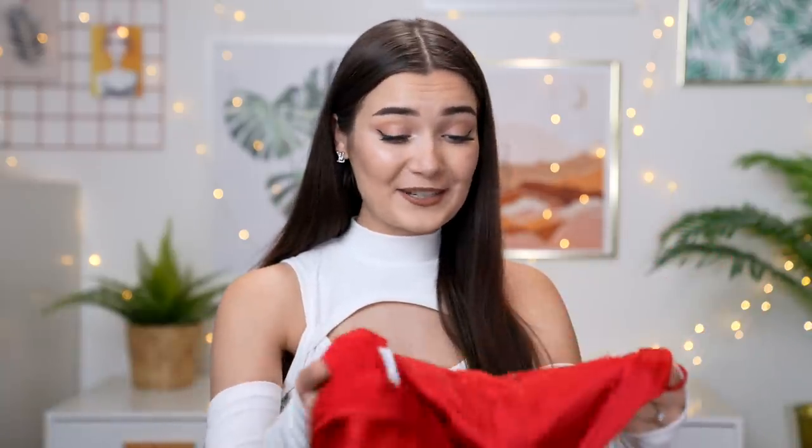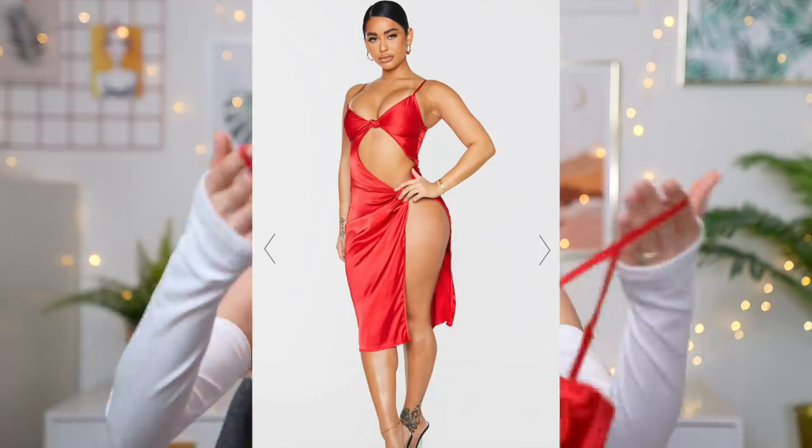Now moving on to the next dress. I feel like this one is kind of ridiculous, but that's exactly why I got it. I was just minding my own business trying to find dresses for this video, and I ended up scrolling past this and thought, what the hell is that? I added it to my basket, checked out, and now it's here. I don't expect to like this dress by any means. The fabric is actually quite nice — it's a satiny sort of fabric — but this doesn't look like a dress; it kind of looks like lingerie.